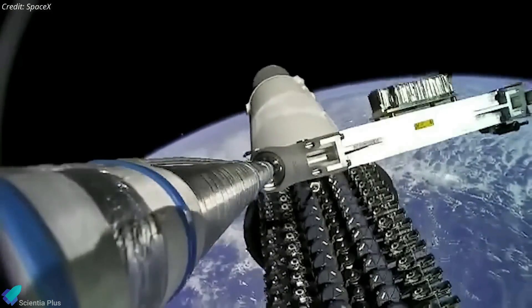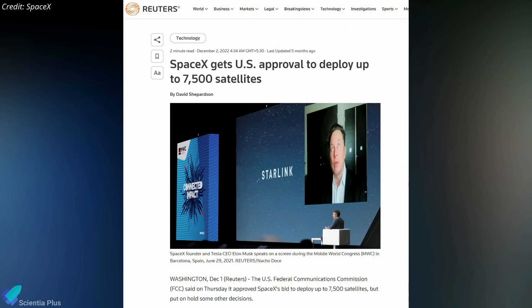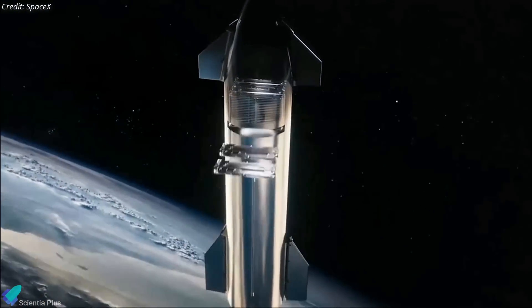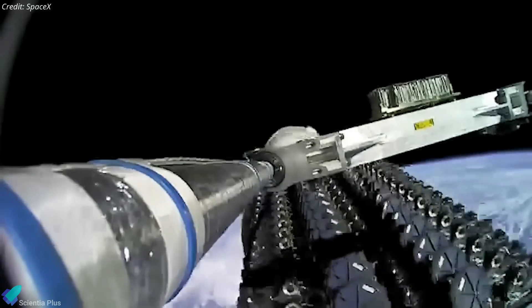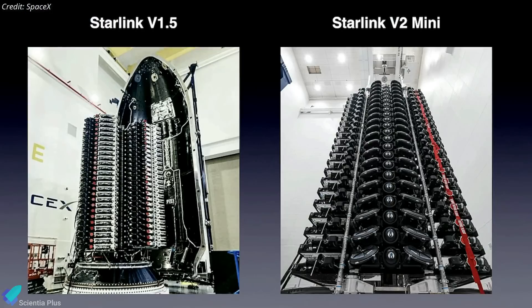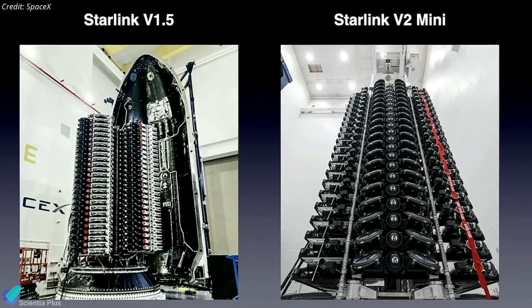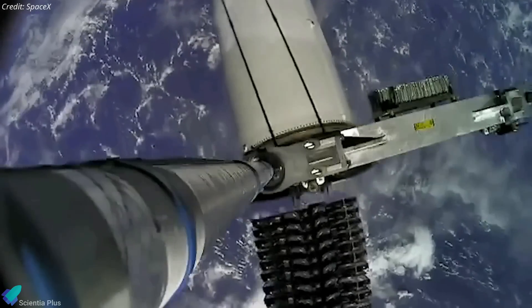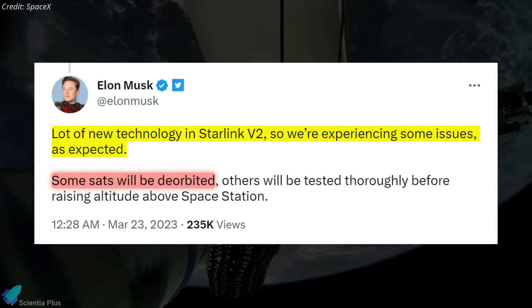All 21 Starlink satellites were deployed from the upper stage one hour after launch. In December 2022, the Federal Communications Commission authorized SpaceX to launch up to 7,500 next-generation Starlink satellites, known as Gen-2. The original plan was to launch full-sized V2 satellites aboard Starship; however, as the vehicle is not yet ready to carry payloads into orbit, SpaceX decided to utilize Falcon 9 to launch downsized second-generation Starlink satellites called V2 Mini. Despite their name, the Starlink V2 Mini satellites are nearly three times as massive and more than four times larger than older-generation Starlinks. The first batch of V2 Mini satellites was launched in February, but due to technical difficulties, some spacecraft were eventually deorbited without ever entering service.